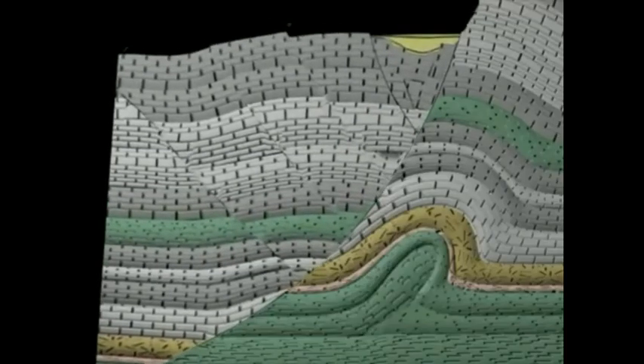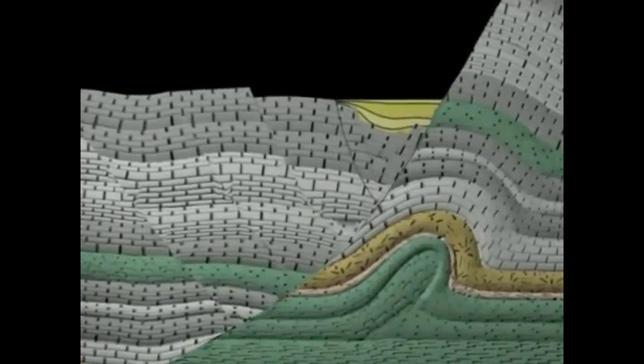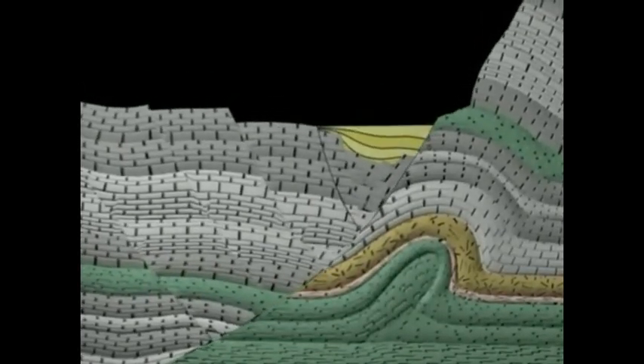In the case of the Wasatch fault, the valley floor is sliding down against the mountain. By measuring the scrape marks on the fault surface, we can determine the maximum amount of movement that happens during each slip event.